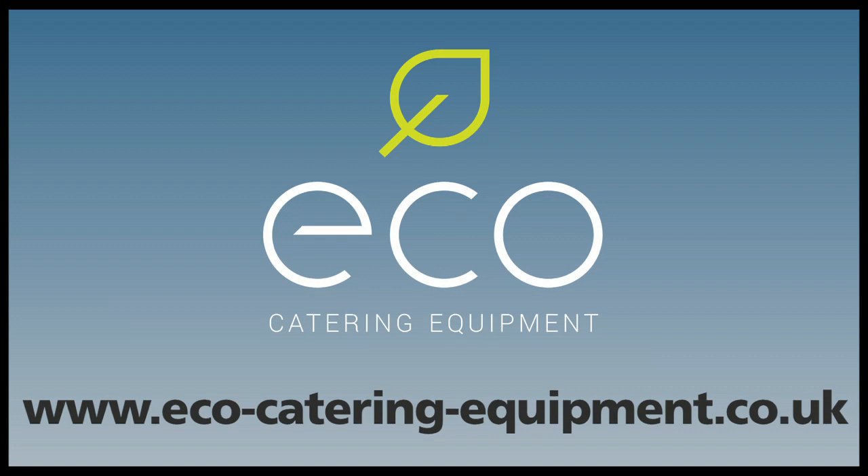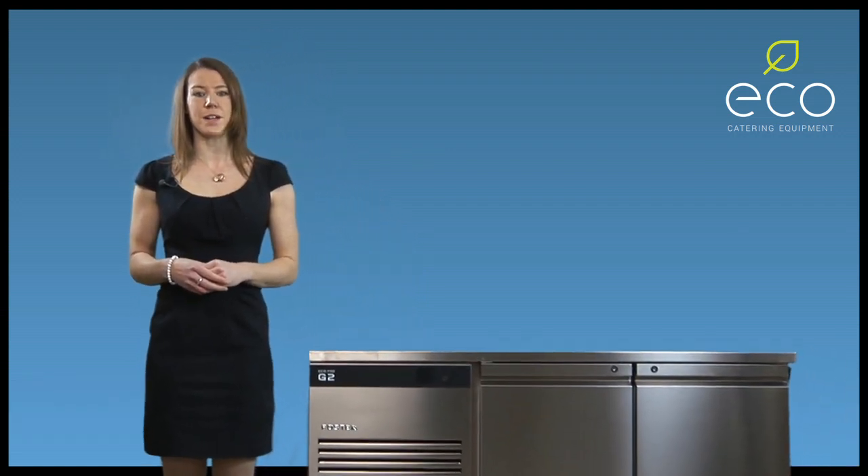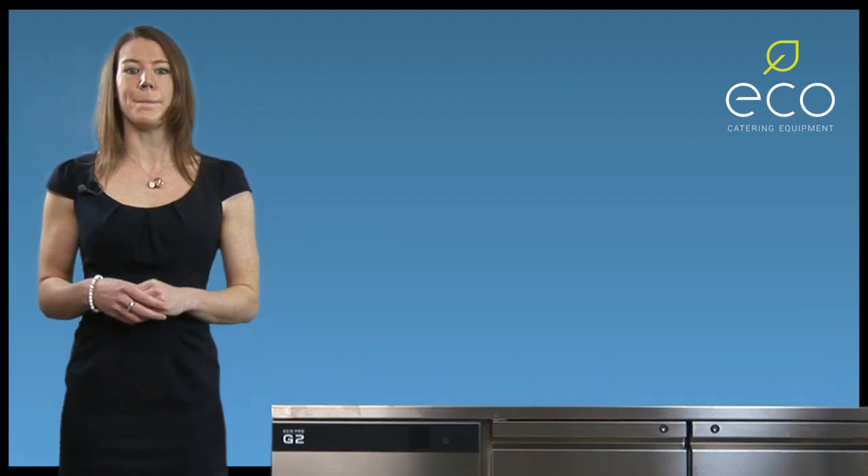Welcome to Eco Catering Equipment. Following the success of the G2 Cabinet Range, Foster have now created the EcoPro G2 Counter Range, offering the flexibility and quality you would expect from a commercial refrigeration market leader.